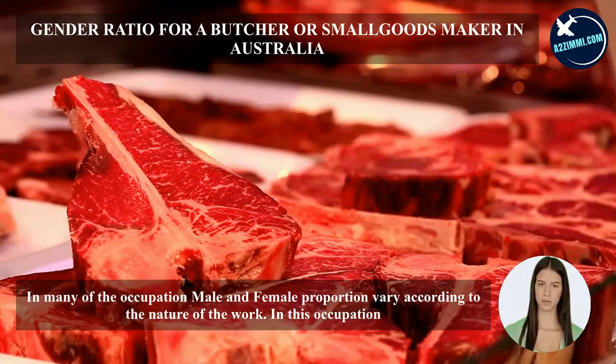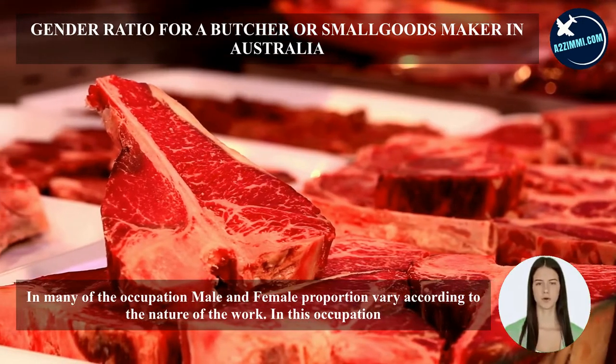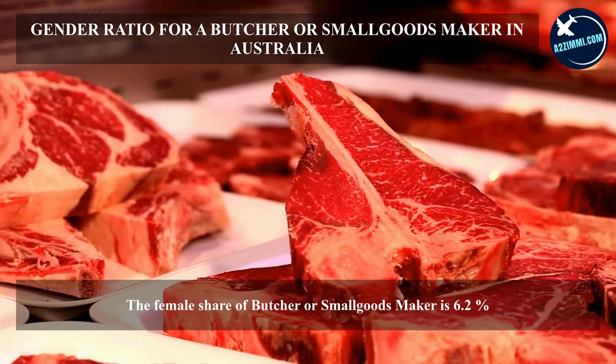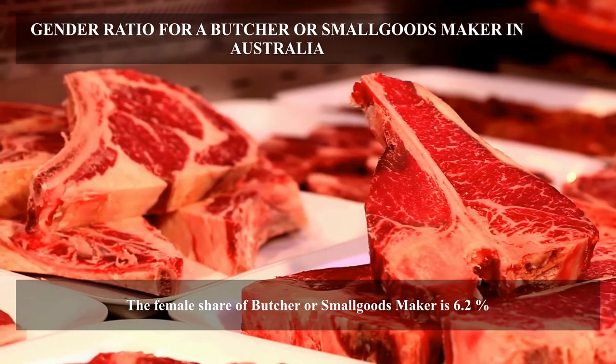In many occupations, the male and female proportion varies according to the nature of work. In this occupation, the female share of butcher or small goods maker is 6.2 percent.